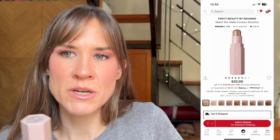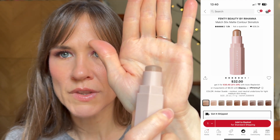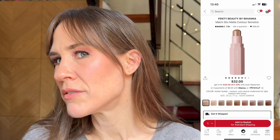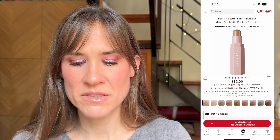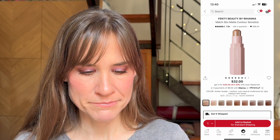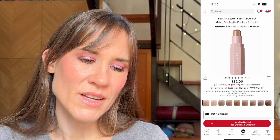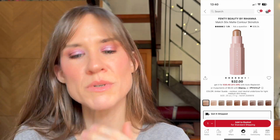I really like my Fenty Match Stix — I have it in Amber and I'm actually wearing it today as my contour. It's a really nice shade for contour, and I've been curious to try a deeper one for when I want to be more dramatic. I would probably pick up the Amber Suede shade, just to compare them.